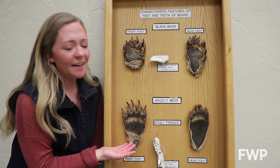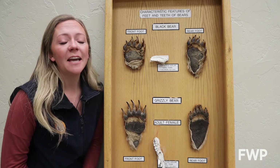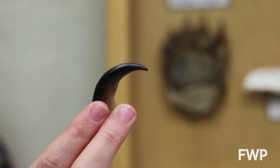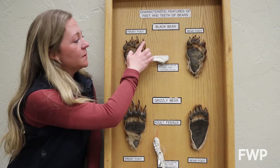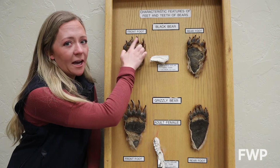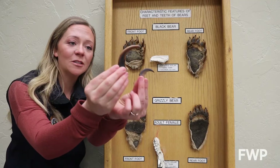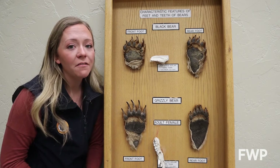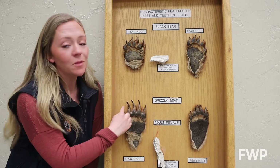Let's start with bears. Here we have black bear tracks and grizzly tracks — so how can we tell the difference? One way is by looking at the claws. Black bears have shorter, very sharp claws that are excellent for climbing, so if claw marks are present in their tracks, they're going to be pretty close to those toe pads. Grizzlies, on the other hand, have huge claws compared to the black bear — excellent for digging — so their claw marks are more often present and much further away from those toe pads.